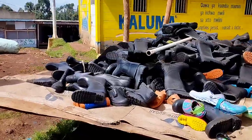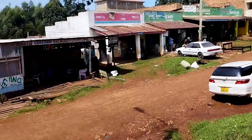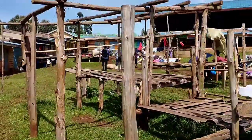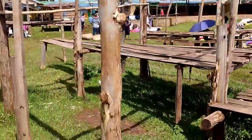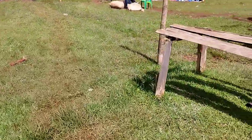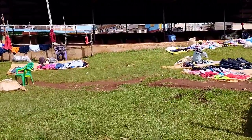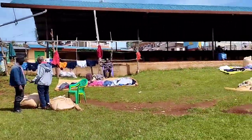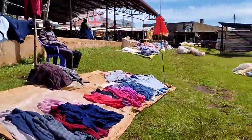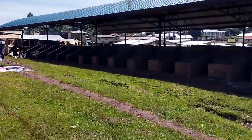This is Keumbu. Behind here is Keumbu market. Today's Friday — it's market day — but it's very early in the morning so people are just beginning to put out their goods. This is how it looks before people arrive. This is where they sell clothes, and I'll show you the food market too.